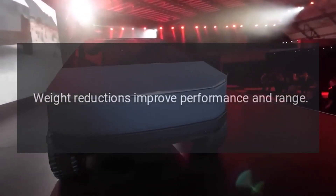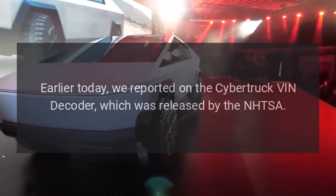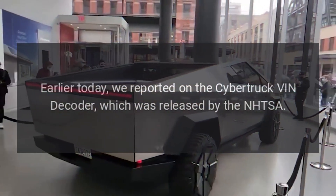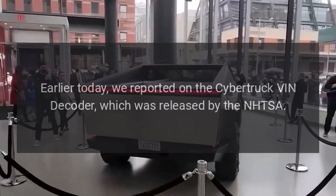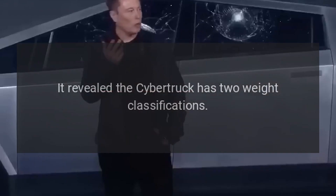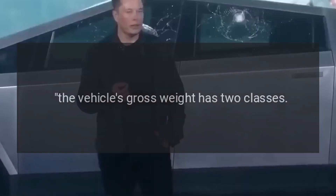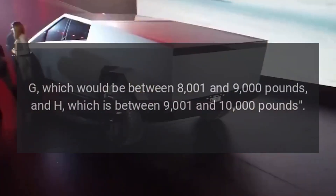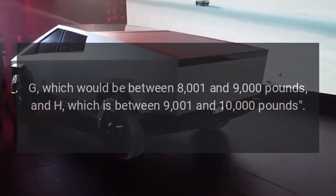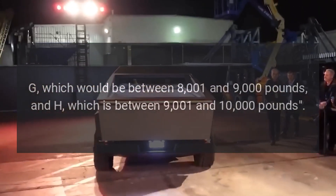Weight reductions improve performance and range. Earlier today, the Cybertruck VIN decoder released by the NHTSA revealed the Cybertruck has two weight classifications. The vehicle's gross weight has two classes: G, which is between 8,001 and 9,000 pounds, and H, which is between 9,001 and 10,000 pounds.